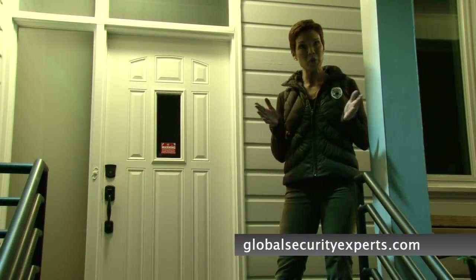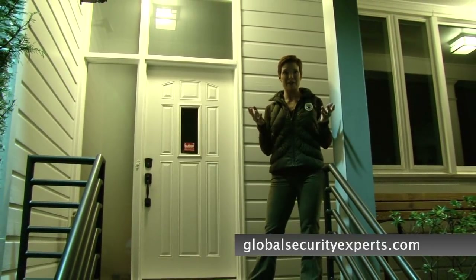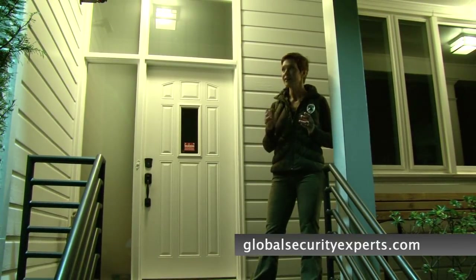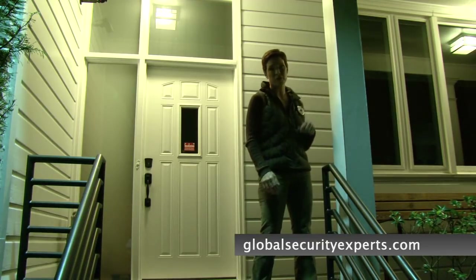And finally, take a look at why improper lighting actually increases your chances of being burglarized. As you can see, dusk-to-dawn lighting provides an intruder a clear visual path to every entry point to your home.